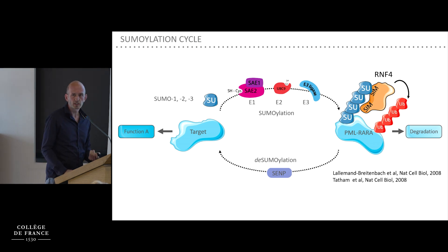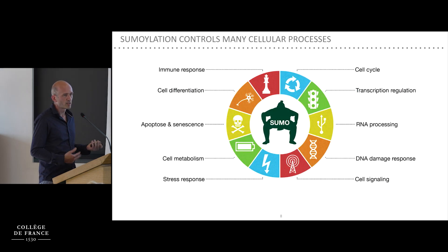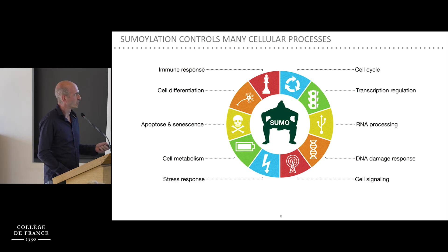There are more than 6,000 sumoylated proteins known so far, and sumoylation has been involved in the regulation of many cellular processes, but mostly nuclear processes. This is particularly important in DNA damage response, but also in general stress response and transcriptional regulation.